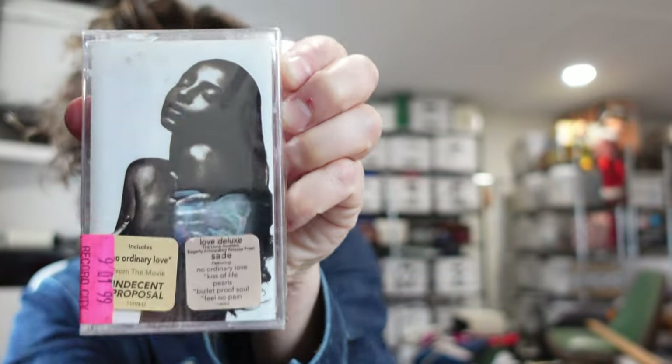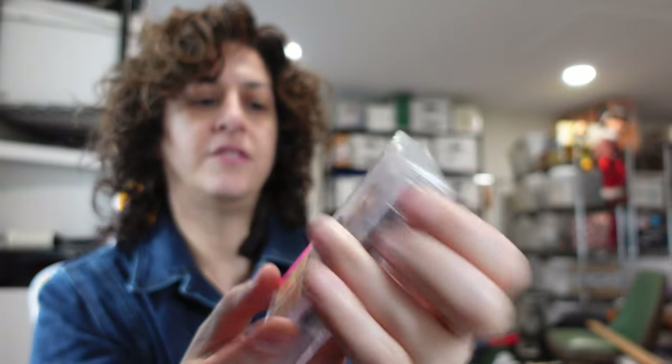We also sold Sade. This is a new sealed cassette — Love Deluxe — and it went for $10. We accepted a best offer. We had it listed for $20, which was a bit high. We took a second look and decided to let it go for $10. It's on its way to New York City.